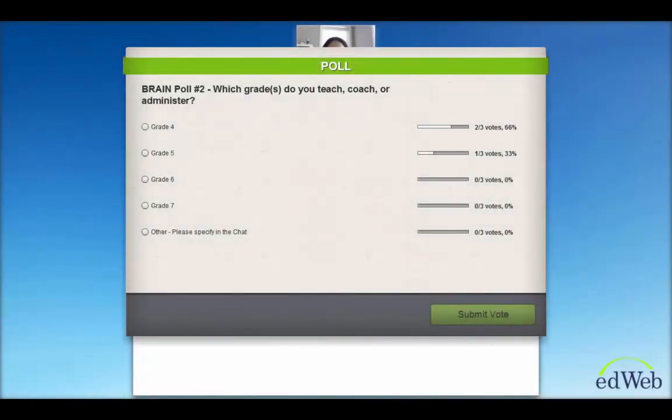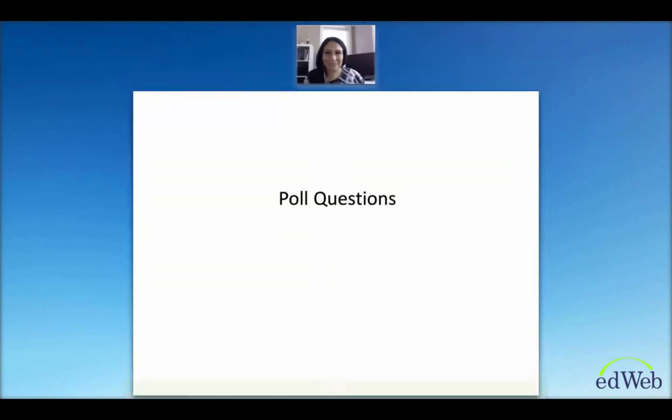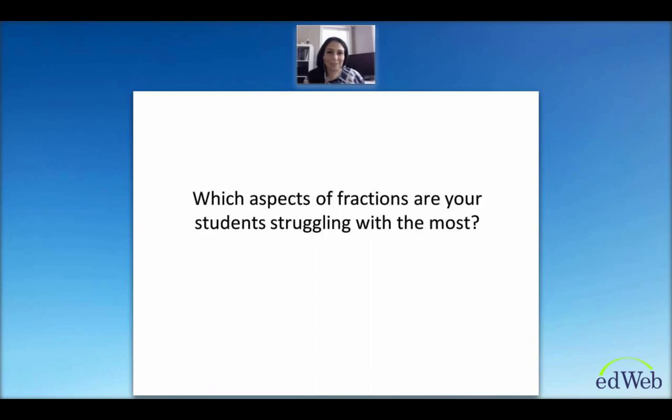The second question is: which grades do you teach, coach, or administer? Grade four, five, six, seven — critical ones for fractions, although certainly not the only ones — and other. It looks like a lot of people are from grades outside of four to seven, which is interesting. So the next question is: which aspect of fractions are your students struggling with the most? It seems like it's an ongoing problem for many teachers.